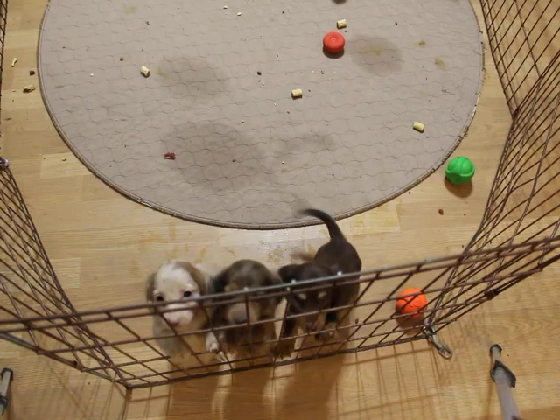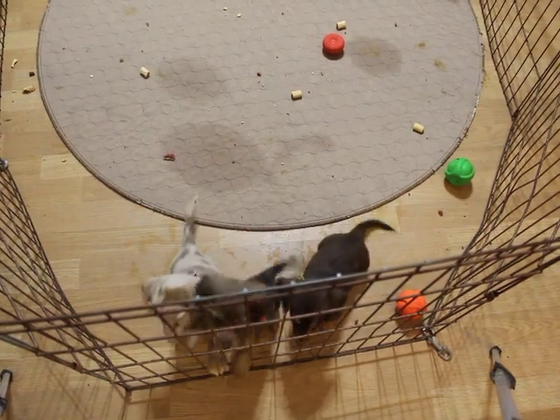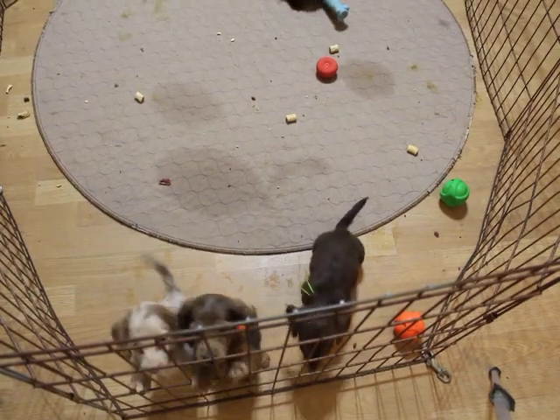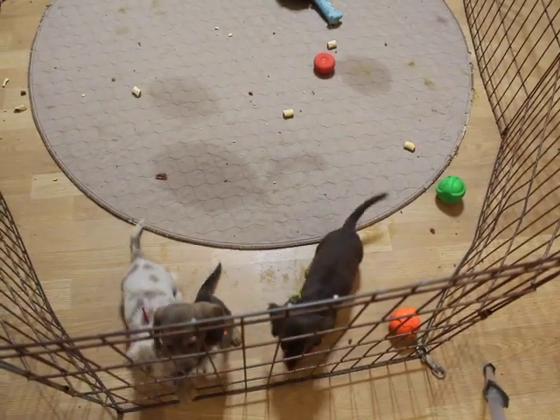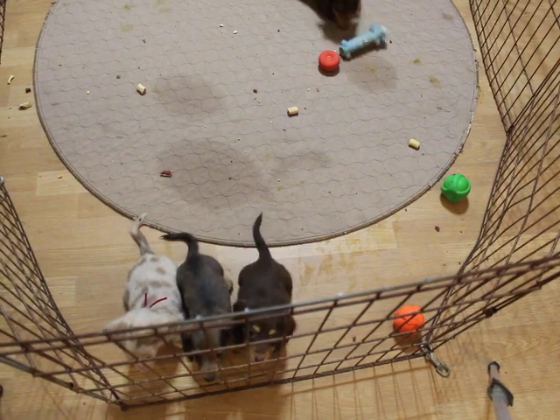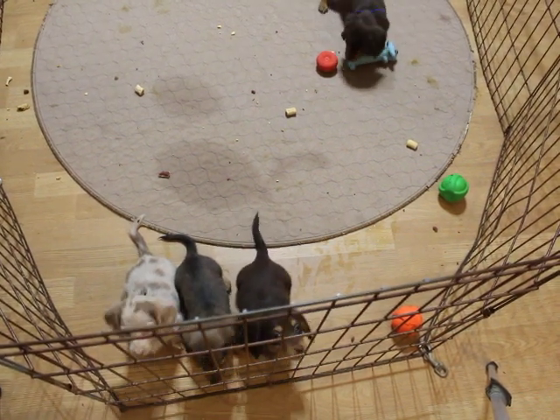Just absolute dolls. Go ahead and give me a call if you're interested in one of these pups and we'll see what we can do about getting them right out to you. That number again is 870-269-5947.